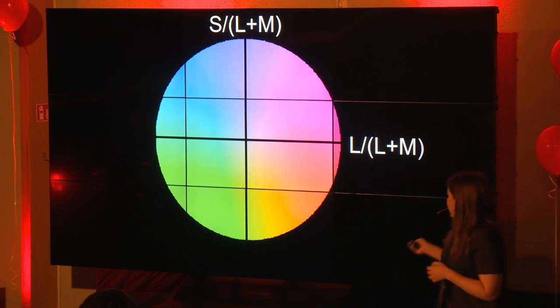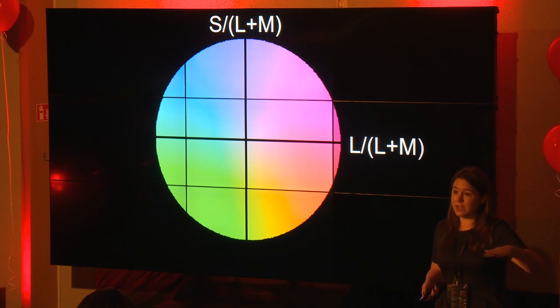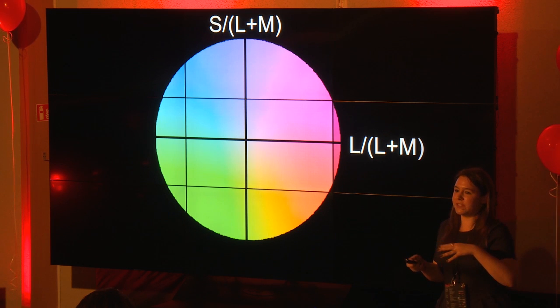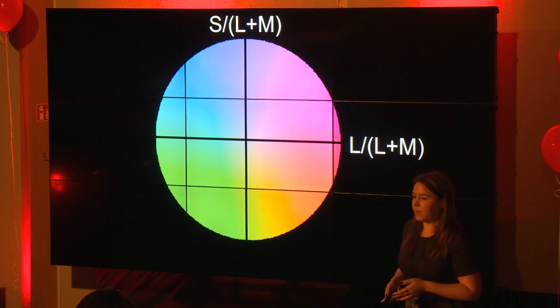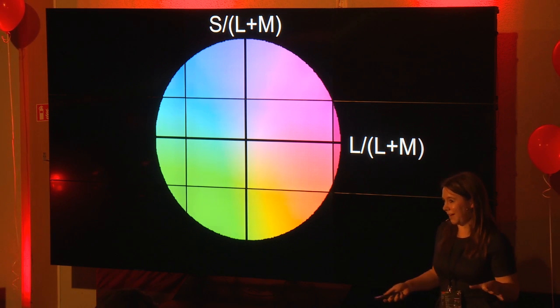We can represent the way that we see color with a diagram. On the horizontal axis, L means long wavelengths of light, which is reddish, and M means medium green wavelengths — this combination tells the brain how red or green something is. On the vertical axis, S means short wavelengths, which is blue, and that axis tells us how blue or yellow something is. This diagram represents the biological mechanisms behind how we see color.